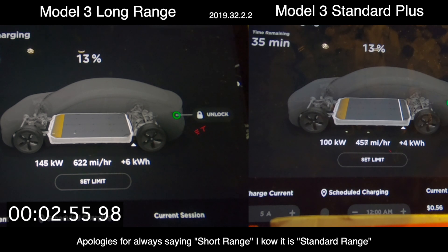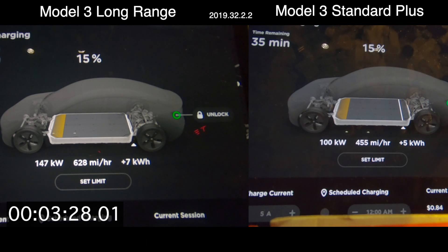The long range batteries will do 250 kilowatts, but for the case of this test we decided to stick with a V2 supercharger — a brand new install, and we were one of the first ones to use it. We're going to look at on a road trip realistically how much energy you can gain by charging for 20 minutes during the peak charging rate of each battery.